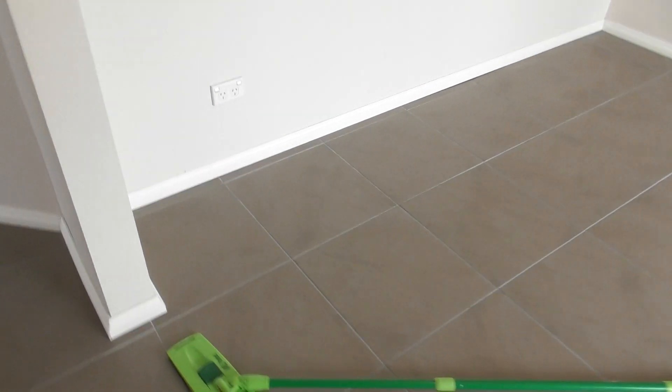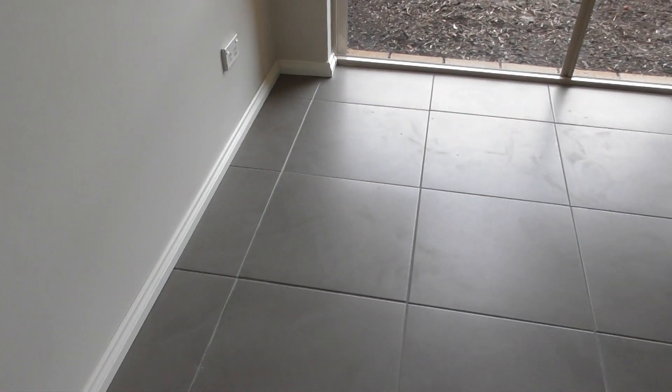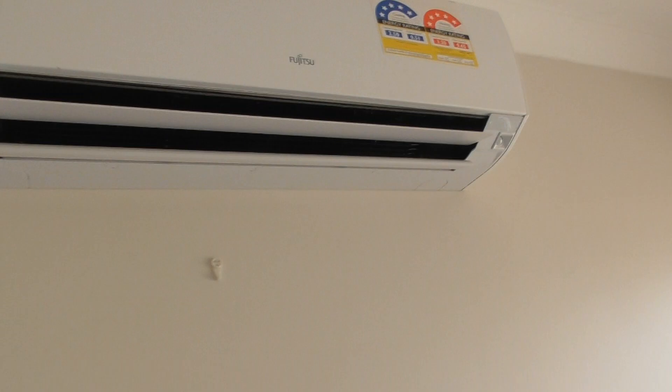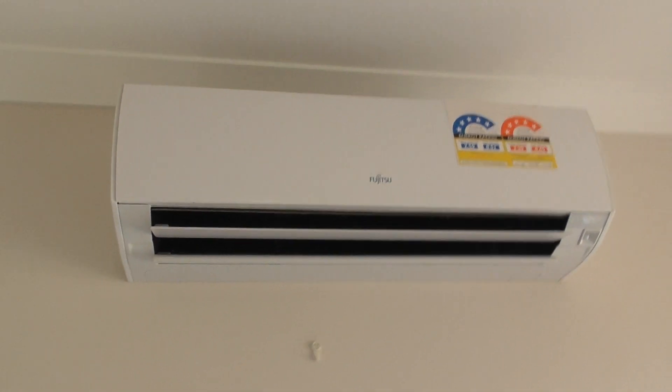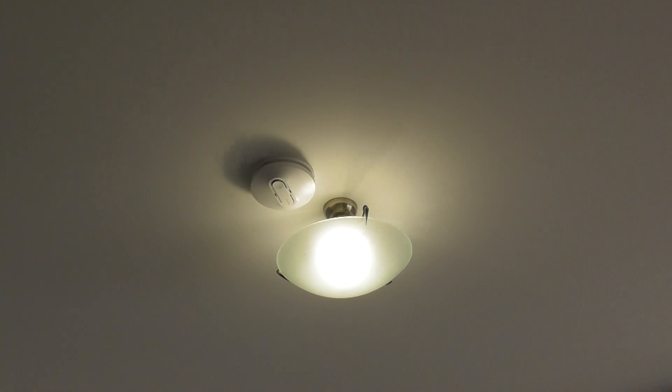Skirting is painted white with no markings present and all clean. There is one Fujitsu split system air conditioner in good working order with clean air filters. Ceiling and cornices are painted white. There is a slight black mark on the ceiling just in front of the front door, but otherwise no cracking and in good condition. There is one smoke alarm present and one working light with frosted glass shade, all in good working order.